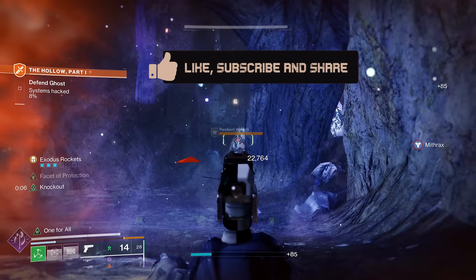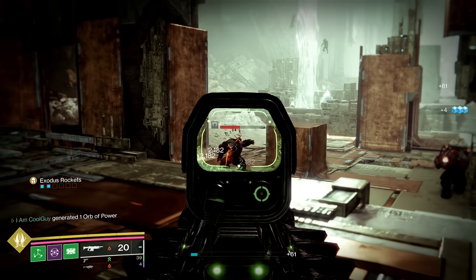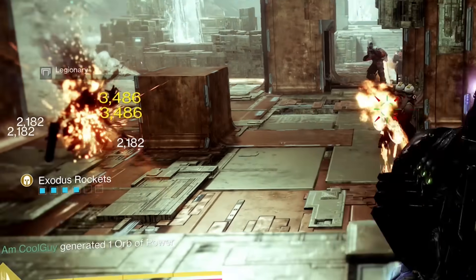And it's very generous — very generous. On just a red bar ad here, I got two stacks: one for a precision hit and then another for a final blow. So you're going to have stacks.